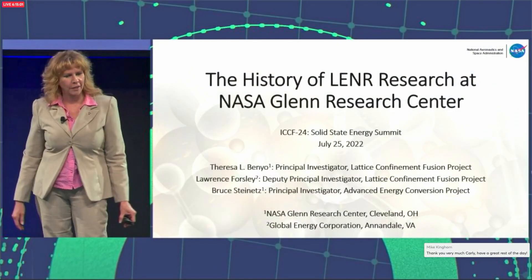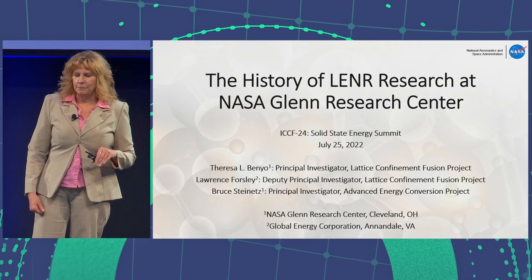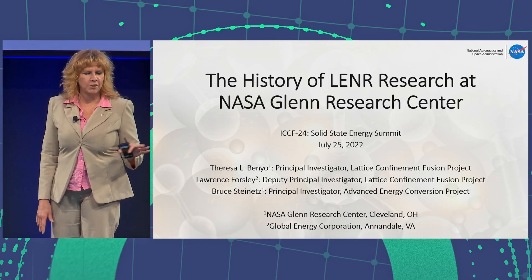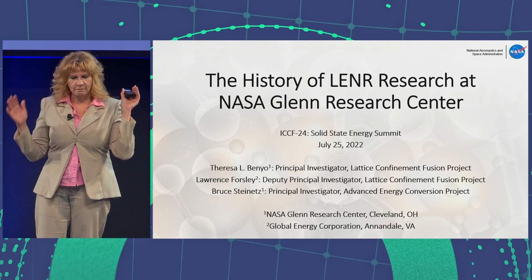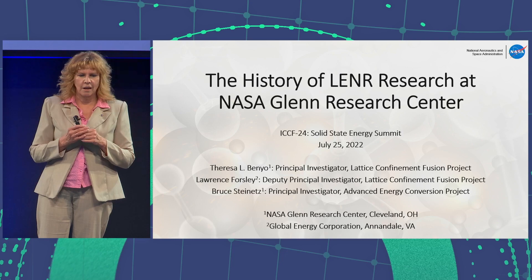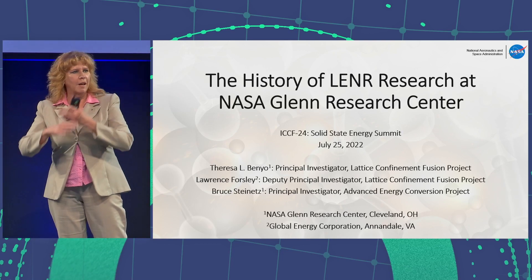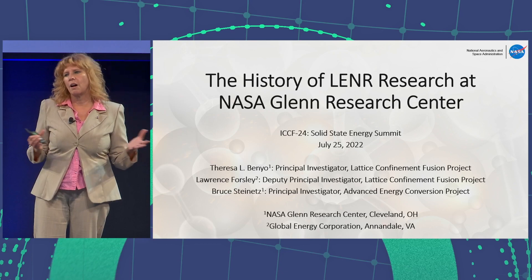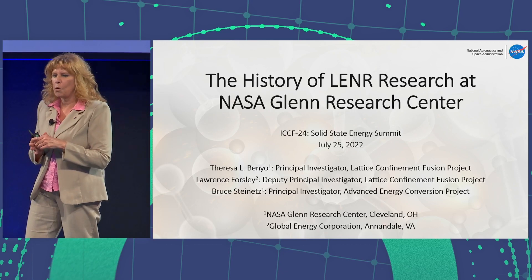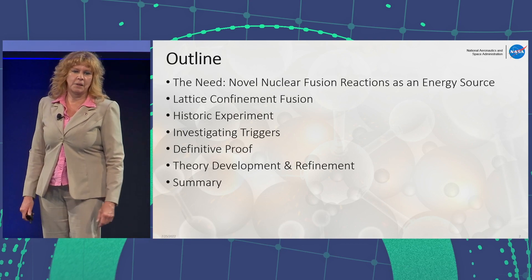I want to thank Frank for inviting me to give a historical talk on the LENR activities that we've been working on at NASA Glenn Research Center. I want to acknowledge my deputy principal investigator, Lawrence Forsley, who's been working with us for almost 10 years now. Most of this work was under the leadership of Dr. Bruce Steinitz. He was the principal investigator when our project was the Advanced Energy Conversion Project. Once we made the discovery of how this all works, we coined ourselves the Lattice Confinement Fusion Project.